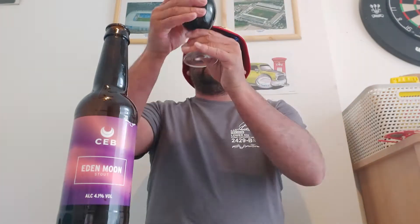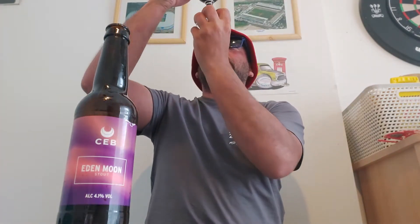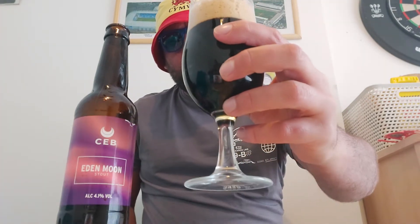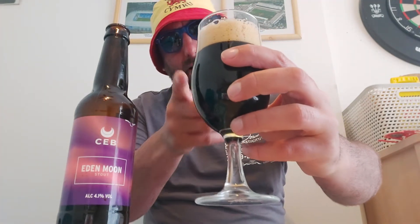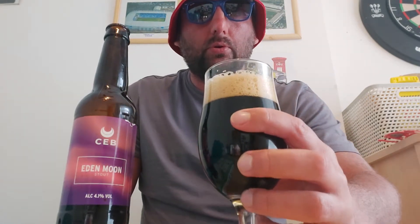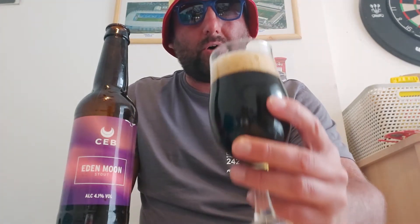So the appearance - yep, we're definitely jet black. There's no getting through that. Really dark, really pitch black with a two-finger off-white head going into brownish.